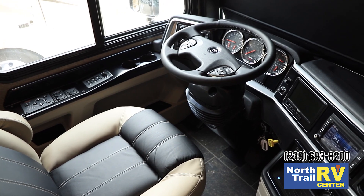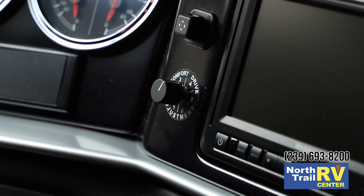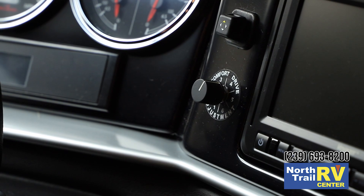In the cockpit area, we have our smart wheel, which is connected to the Comfort Drive steering — a Newmar exclusive. With the comfort steering, we have a one-to-six setting to change the feel of the road.